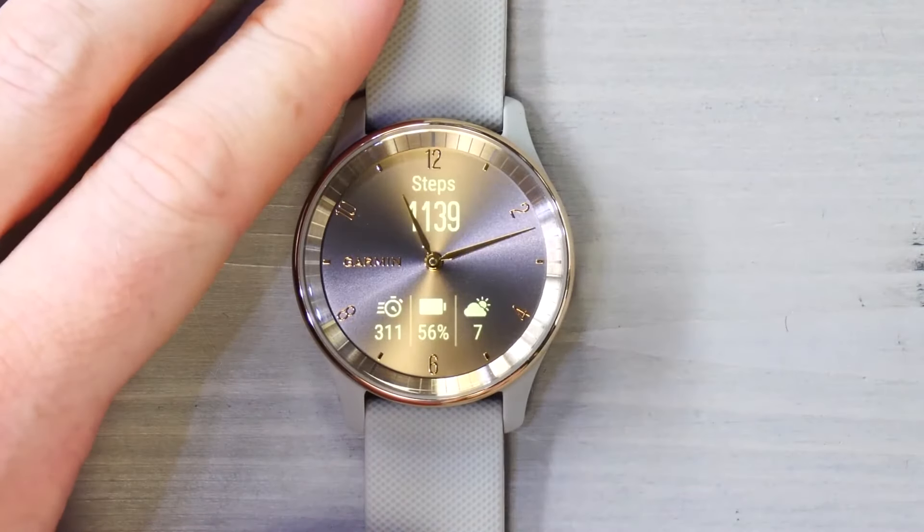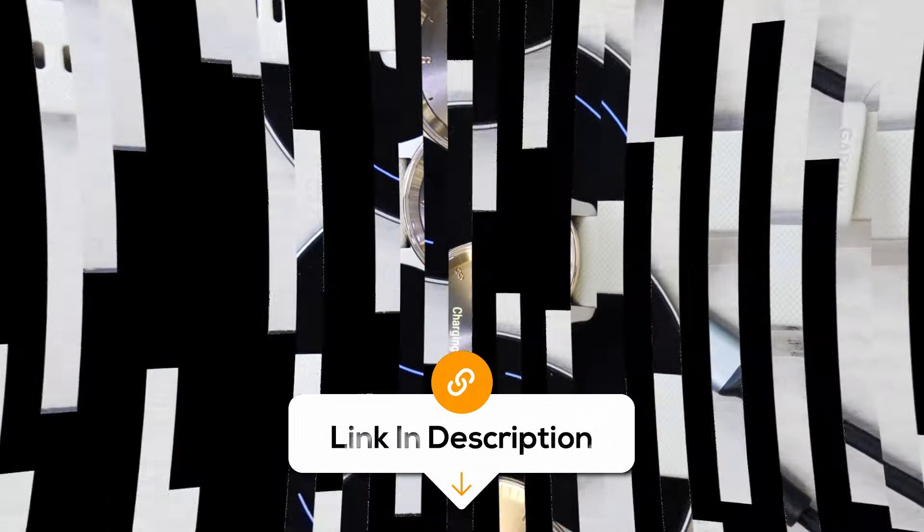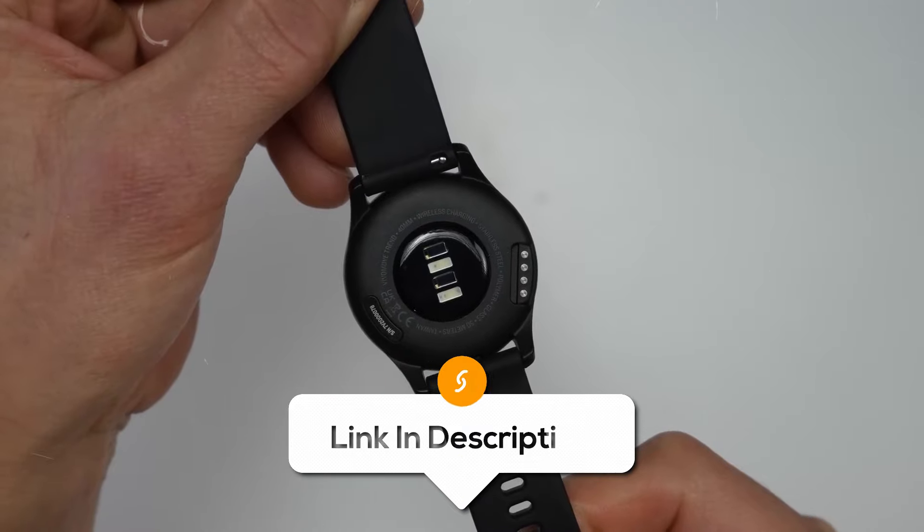Overall, it blends sophisticated aesthetics with practical fitness and smart features, perfect for those who want style without compromising on functionality.